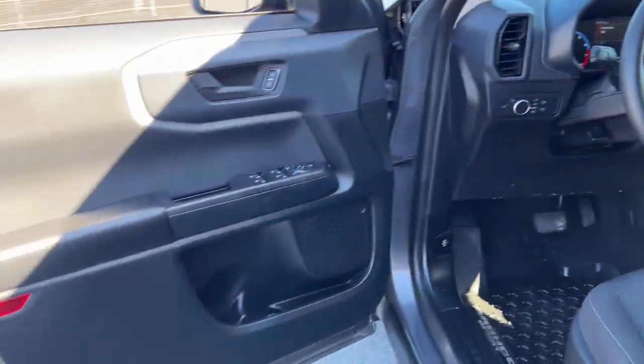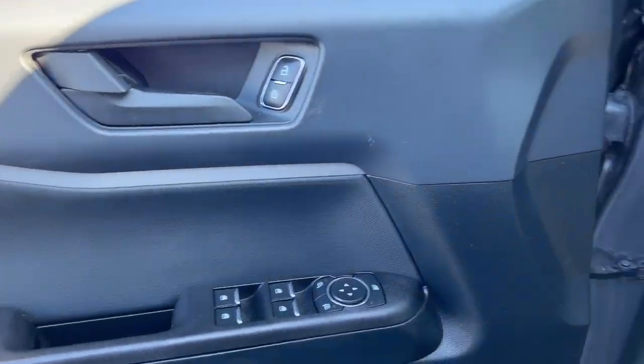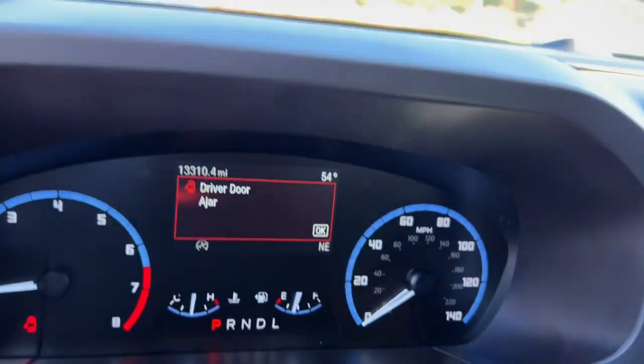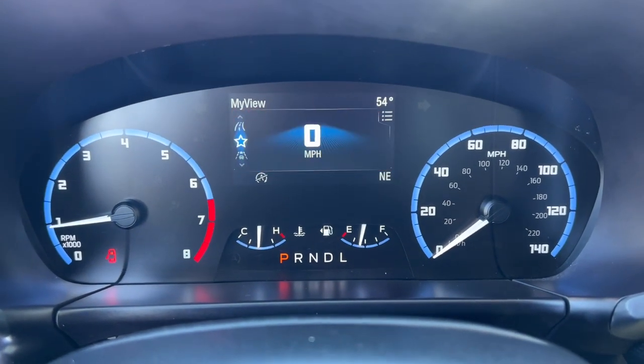The following are some of this vehicle's highlighted options: keyless entry, aluminum wheels, electronic stability control, alarm, intermittent wipers, traction control, passenger vanity mirror, tire pressure monitoring system, floor mats, and luggage rack.